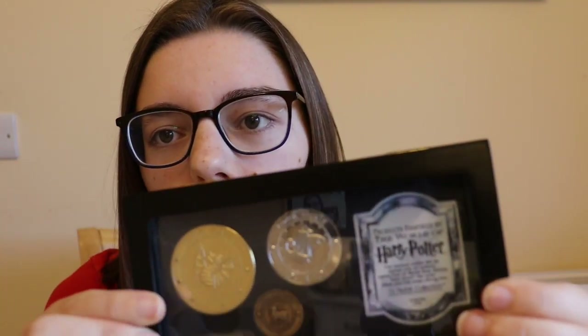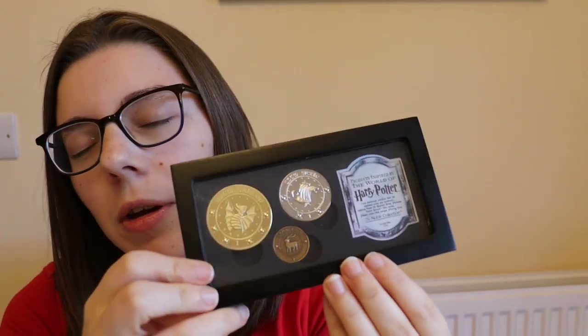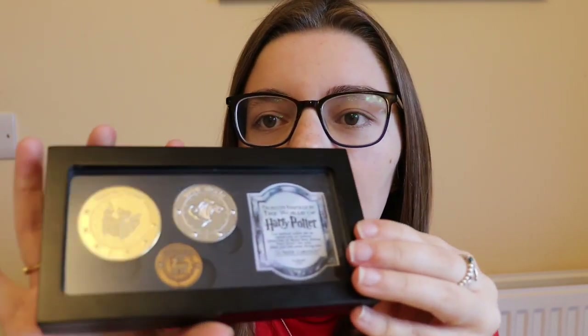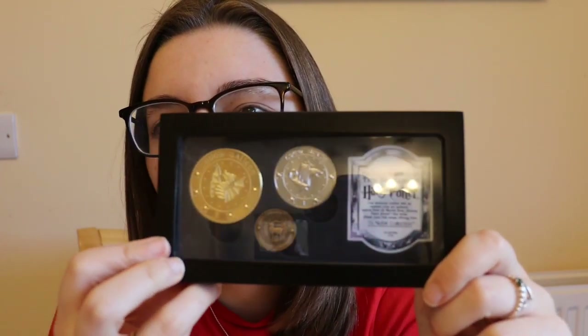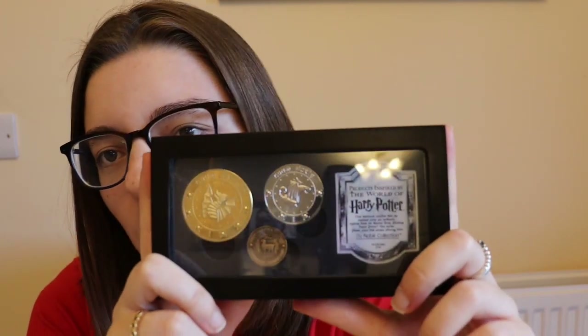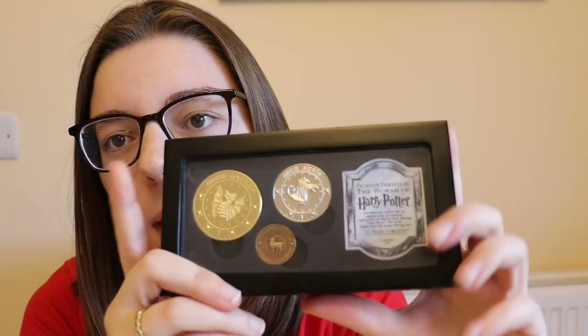I definitely think this replica is really worth the £26. Because of the quality, they probably could have charged a little more — maybe £30 at most. This would also look really nice on a display surrounded by other coins, some Nifflers, and other gold and silver items — that would make for a stunning shelf.